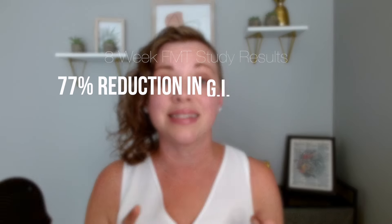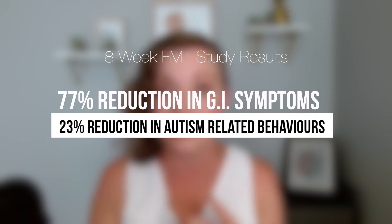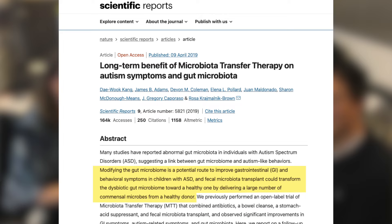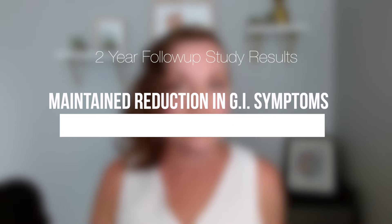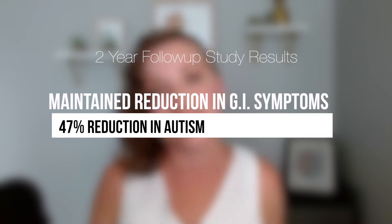These encouraging results included a 77% reduction in GI symptoms, a 23% reduction in autism-related behaviors, as well as a shift in the gut microbiome to be more similar to typically developing peers. In 2019, Dr. James Adams' group published their two-year follow-up study, looking at the same children from the 2017 study and the long-term impacts of FMT. These results were extremely exciting: GI symptoms were maintained over a two-year period, and autism-related symptoms continued to improve, showing a 47% improvement versus the initial 23% improvement eight weeks after treatment.